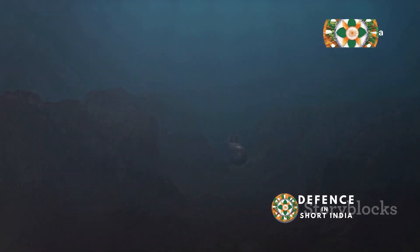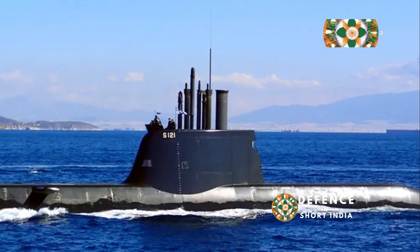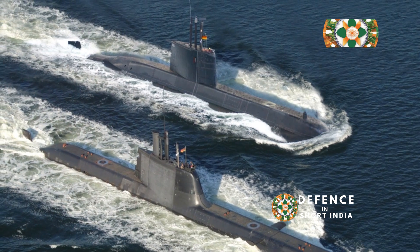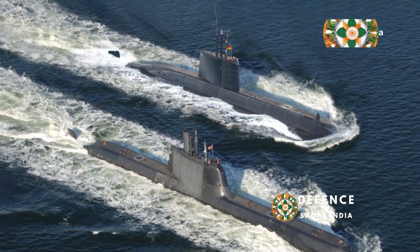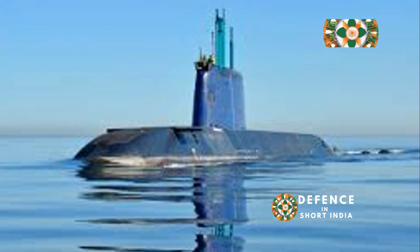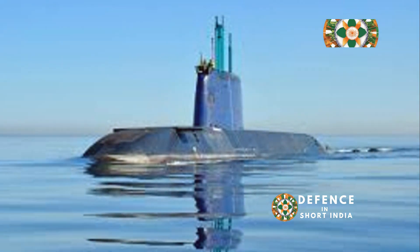A global team: who's using the silent hunter? The Type 214 is in high demand. Countries like Greece, South Korea, and Turkey rely on it — knowing the importance of having a silent hunter on their side. These nations use the Type 214 to protect their waters and project their power, understanding the value of a submarine that can operate undetected and strike with precision.